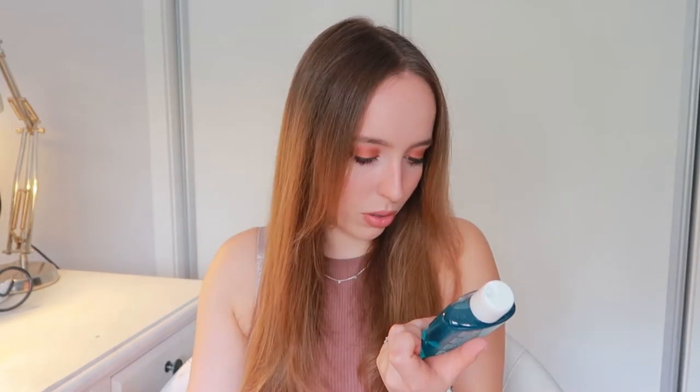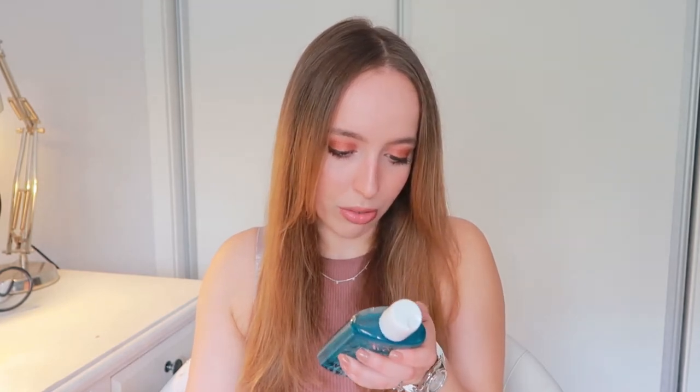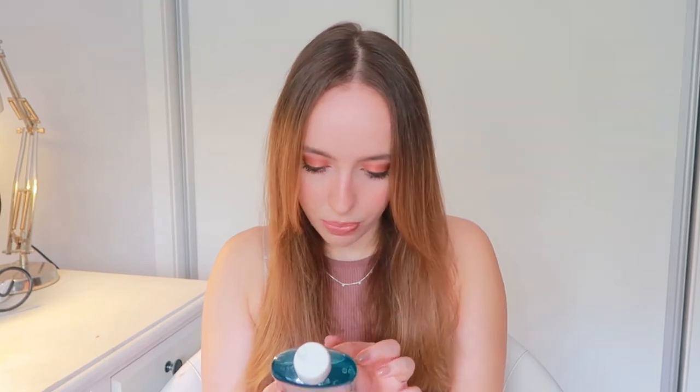Moving on, I got this Avène Cleanance purifying mattifying gel — a washing gel. It's all written in Portuguese, French, or Spanish, but it says it's for oily skin with imperfections, which is exactly what I need. I still haven't tried it because I want to finish the one I have right now.